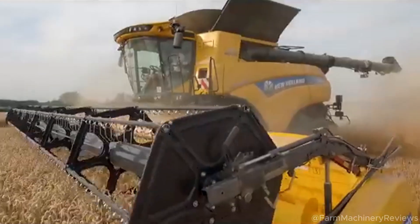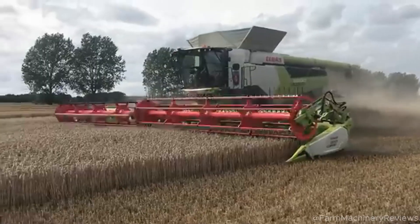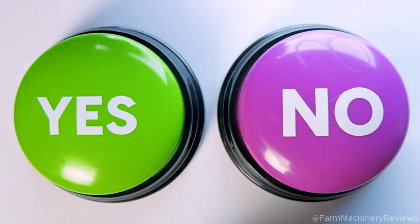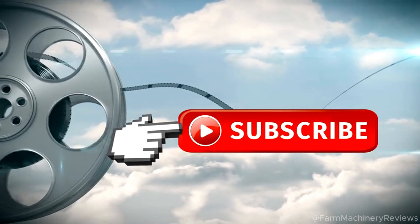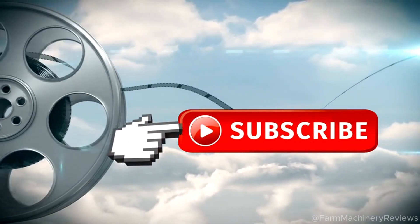Well, these 10 machines are the future of agriculture! Which one do you think is the best — the super powerful Nexat or the super economical RT520? Comment below to share. Don't forget to like, subscribe, and ring the bell so you don't miss out on super cool agricultural technology videos. Thank you and see you again!